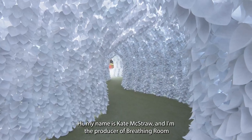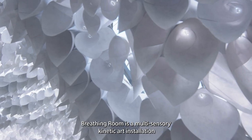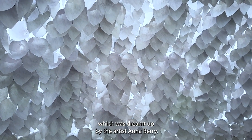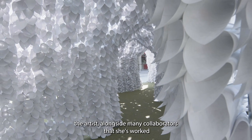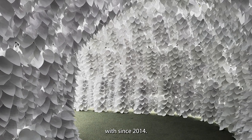Hi, my name is Kate McStraw and I'm the producer of Breathing Room. Breathing Room is a multi-sensory kinetic art installation which was dreamt up by the artist Anna Berry, and what you can see is the culmination of seven years of development for the artist alongside many collaborators that she's worked with since 2014.